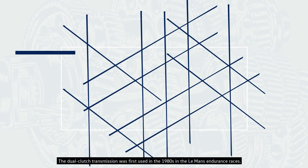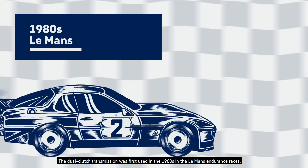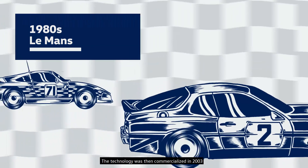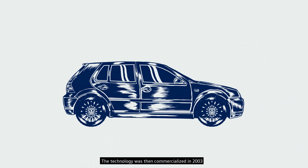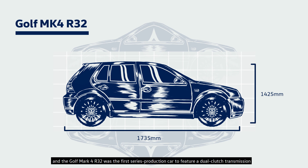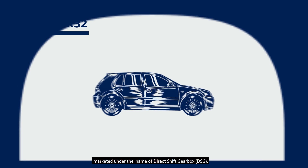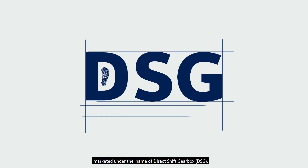The dual-clutch transmission was first used in the 1980s in the Le Mans Endurance races. The technology was then commercialized in 2003, and the Golf Mk4 R32 was the first series production car to feature a dual-clutch transmission, marketed under the name of Direct Shift Gearbox.